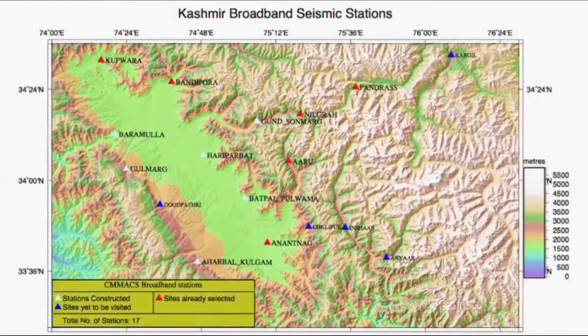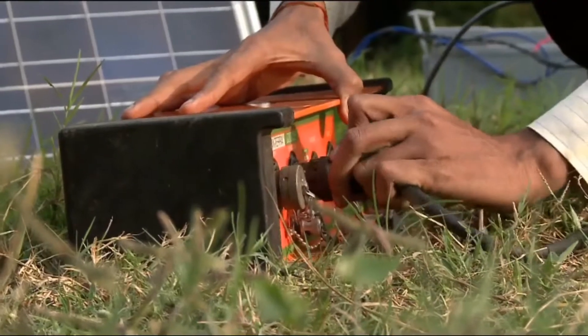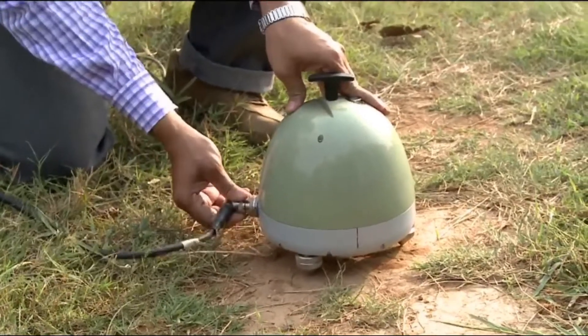We study the subsurface geological structure and lithosphere modelling using broadband seismology. We have set up arrays of broadband seismic stations and record tele-seismic, regional, and local earthquakes used to study seismic tomography and crustal mantle structure.